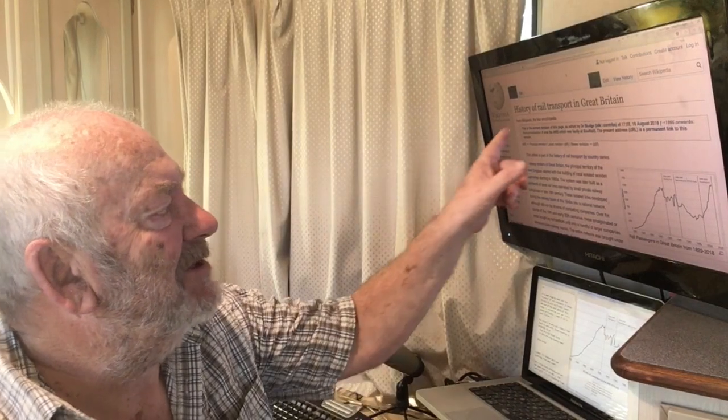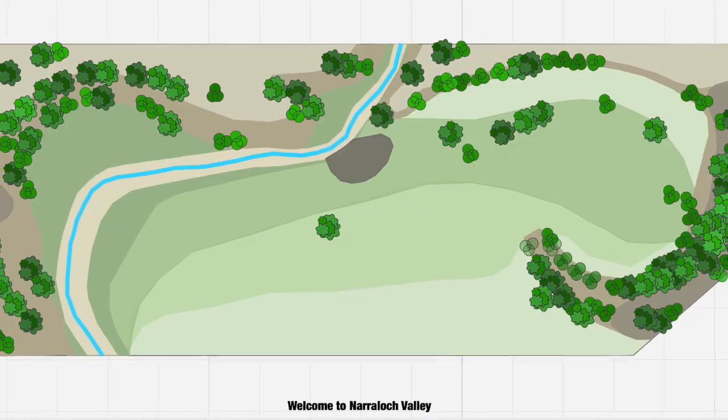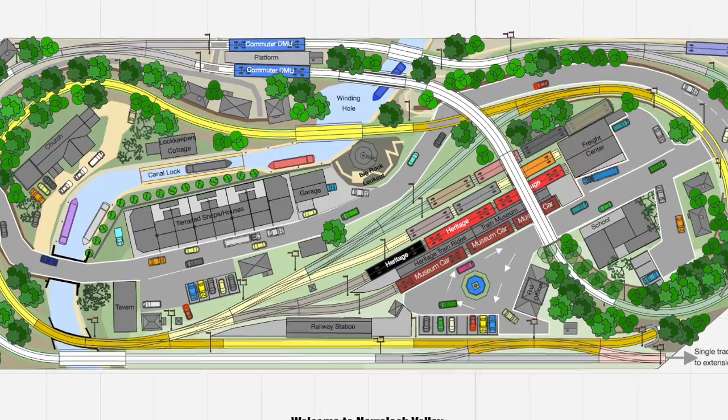I've been digging deep into the history of rail transport in Great Britain to help me plan my N-scale layout, which is supposedly going over there. But since I've only got a really tiny piece of space to work with, track planning is going to be essential to go from this 5 by 2 blank slate to this thriving country town.